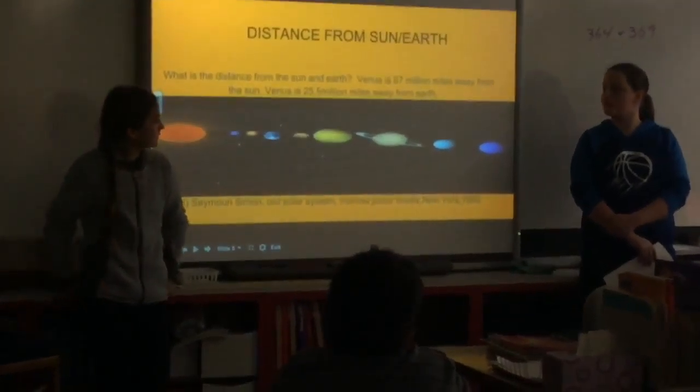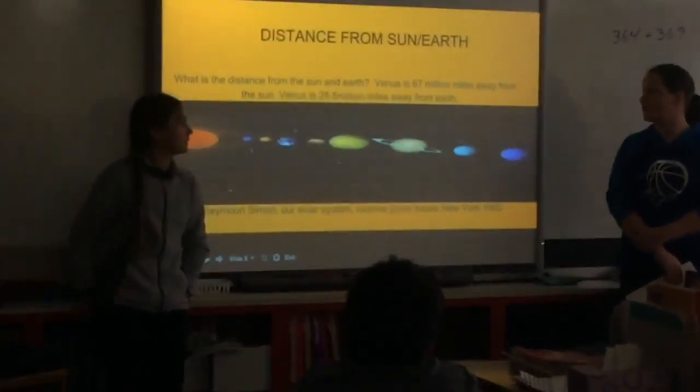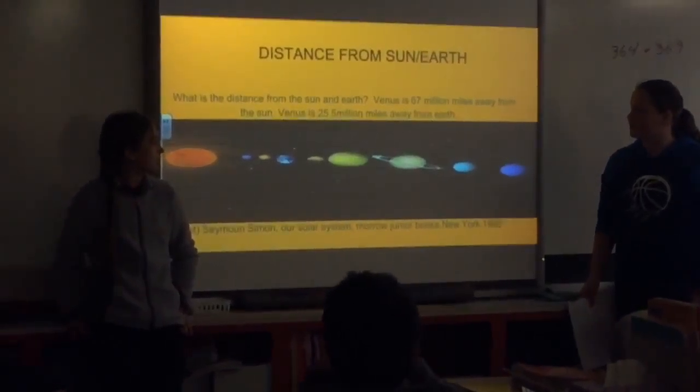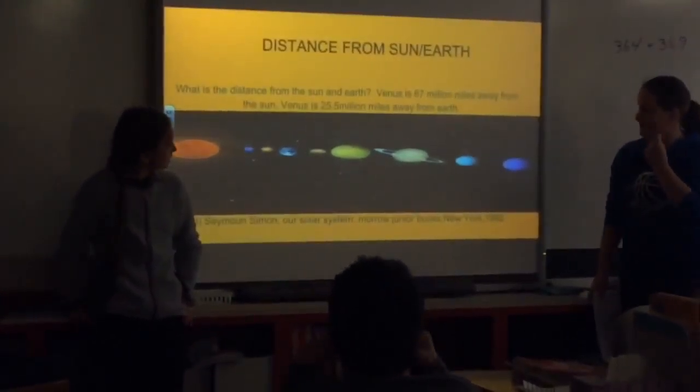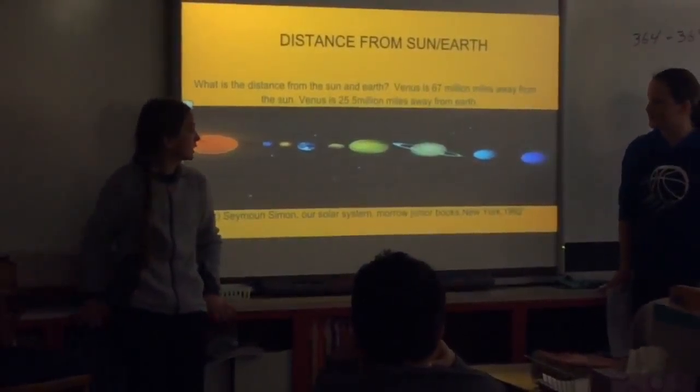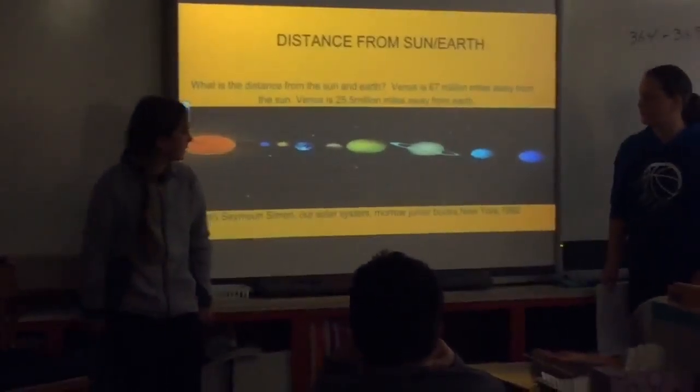The distance of Venus from Earth is about 67 million miles away. From the sun it is 67 million miles, and from Earth it is 25.5 million miles.